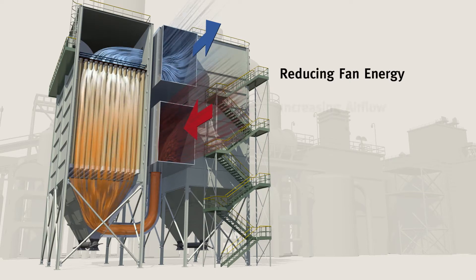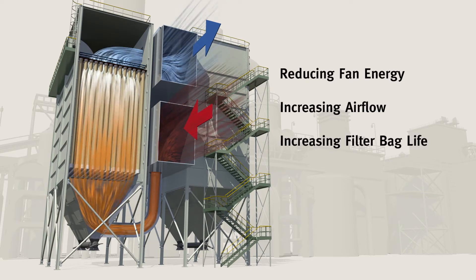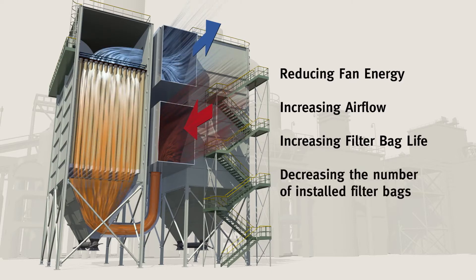Reducing fan energy. Increasing airflow. Increasing filter bag life. Decreasing the number of installed filter bags.